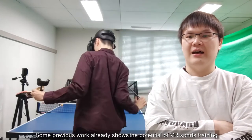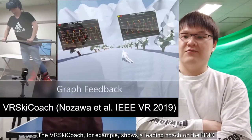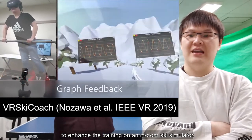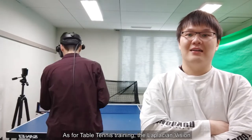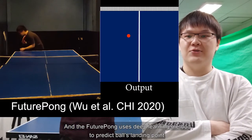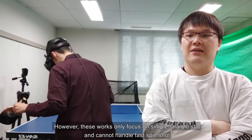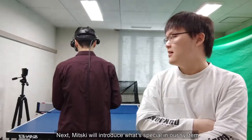Some previous work already shows the potential of VR sports training. The VR ski coach, for example, shows a leading coach on the HMD to enhance the training on an indoor ski simulator. As for table tennis training, one approach predicts the future ball trajectory from the current ball position in real-time to enhance users' performance, and another uses deep learning to predict users' landing point. However, these works only focus on simple straight shots and cannot handle fast spin shots.